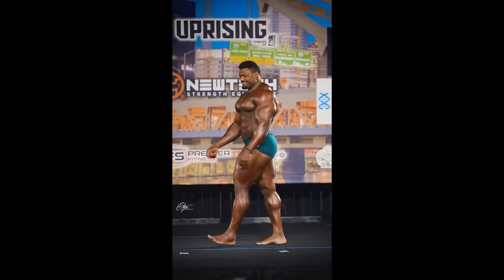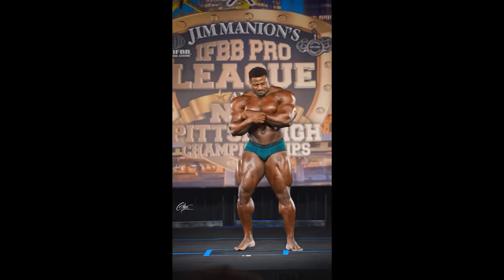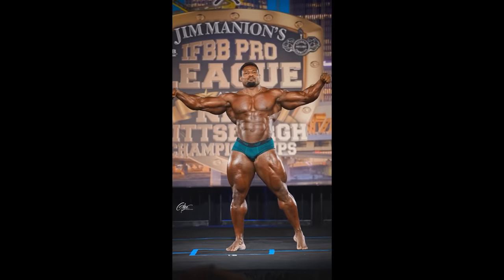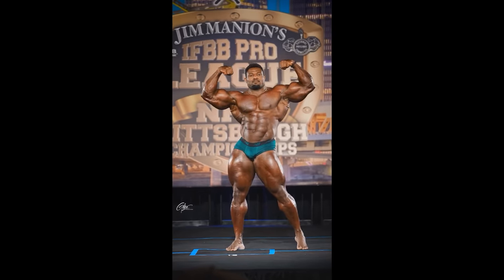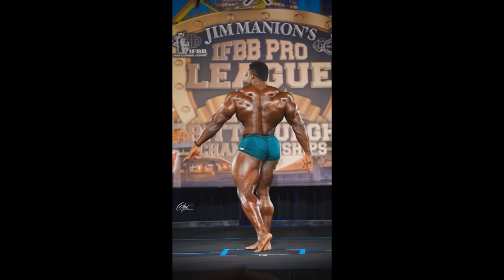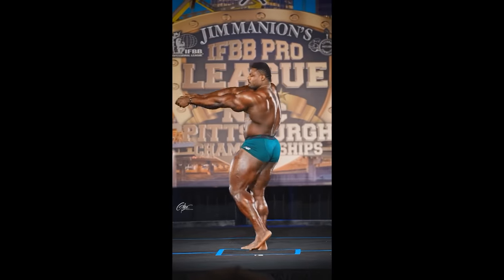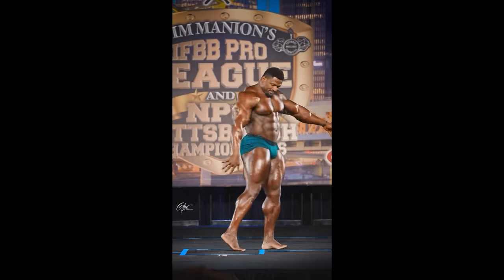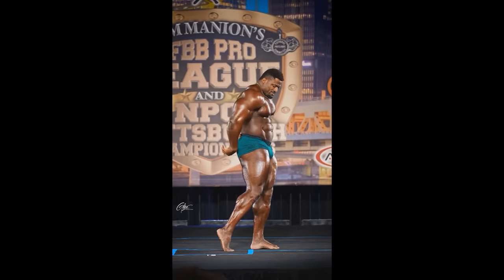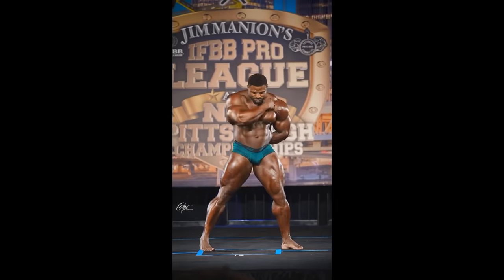He was 5th last year. This year we have the addition of Nick Walker. Personally, I see him beating Nick Walker and Brandon Curry — again, if he nails it, if he is improved. And as far as Samson, Derek, and Hadi, I think this guy is gonna give them a run for their money. That's just what I'm seeing right now, that's what I think. Whatever you guys think, tell me down below in the comment section. If you guys enjoyed this video, give it a thumbs up. And for more content about bodybuilding like this, subscribe to this channel, guys. Thank you so much for watching — see you soon, all the best, and bye-bye.